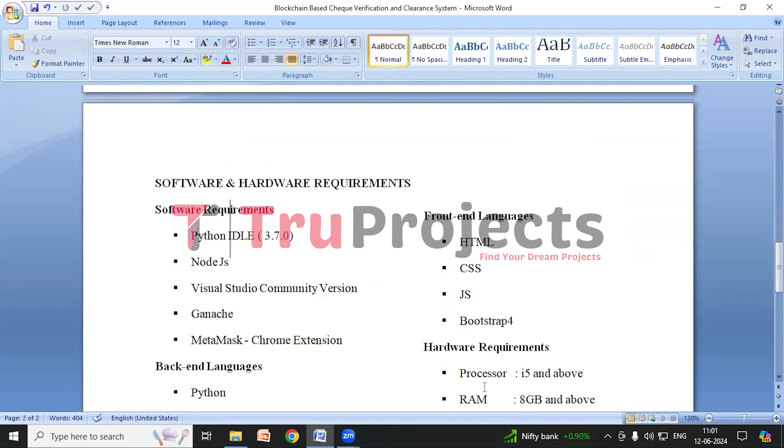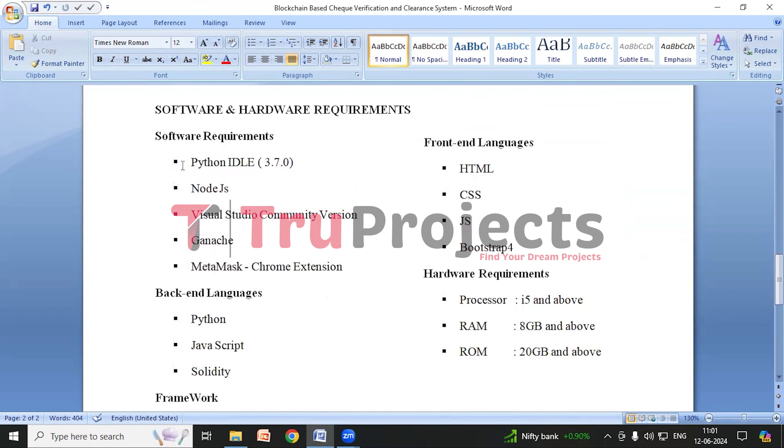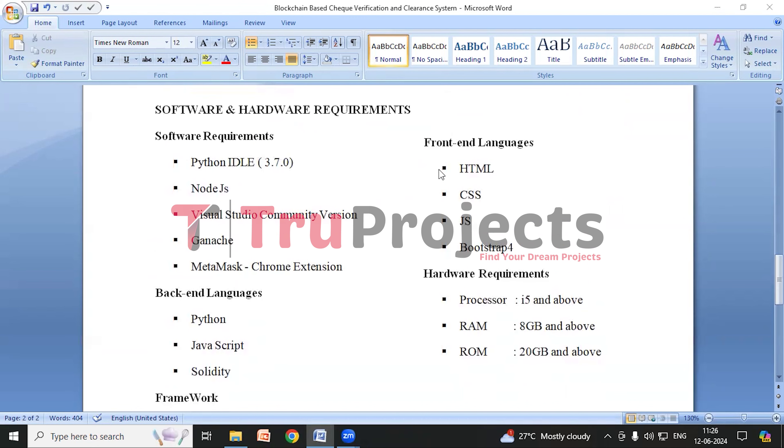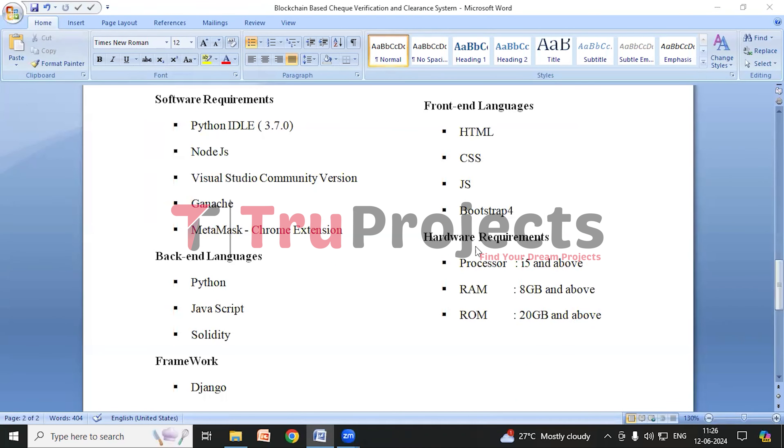Now we'll look at the software and hardware requirements to execute this project. Software requirements are Python, ideally version 3.7.0, Node.js, Visual Studio Community version, Ganache, and MetaMask Chrome extension. Backend languages used are Python, JavaScript, and Solidity. The framework used is Django. Frontend languages required are HTML, CSS, JavaScript, and Bootstrap 4. For hardware, we need a processor of i5 and above, RAM of 8GB and above, and ROM of 20GB and above.